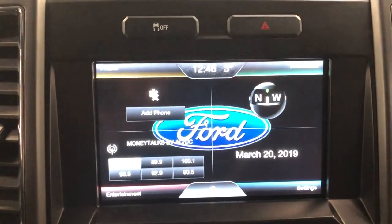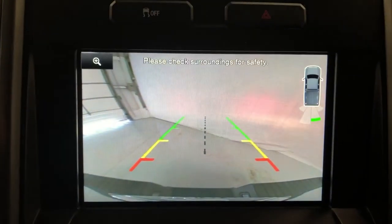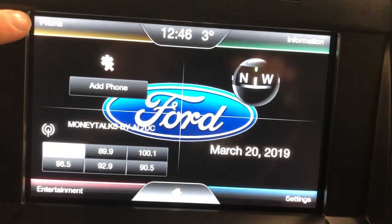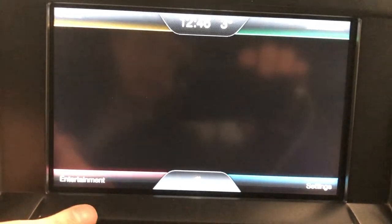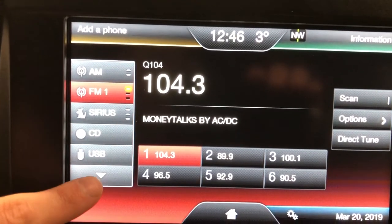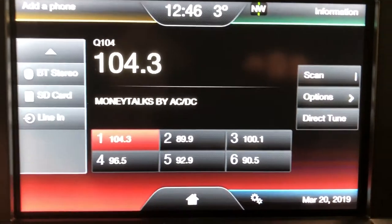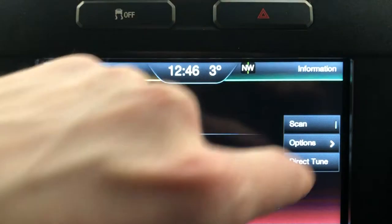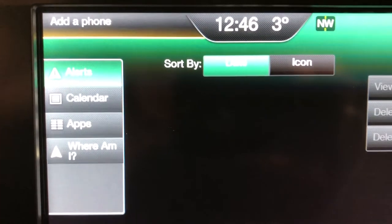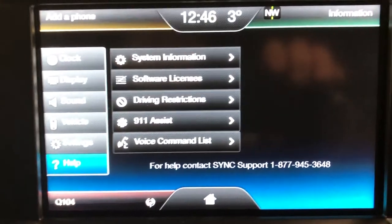Over to the entertainment system — this screen also houses your rear-view camera. In the top left corner you have your phone. Bottom left is entertainment, so your audio: AM, FM radio, Sirius, CD, USB, along with Bluetooth, SD card, and line-in. Top right is information — in there you'll see certain alerts, a calendar, and you'll also find your apps. Lower right is settings.